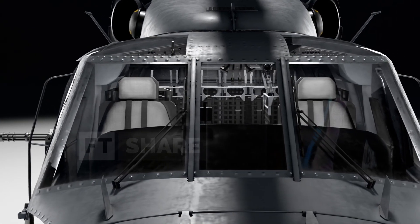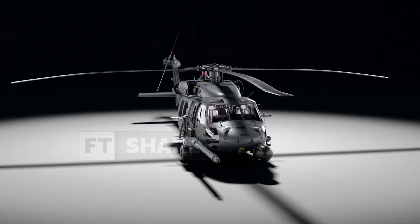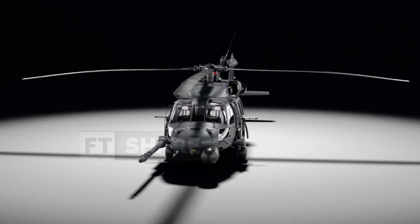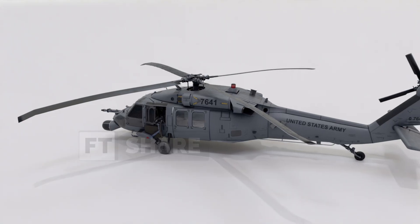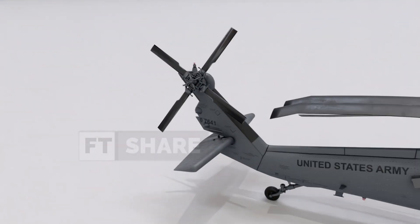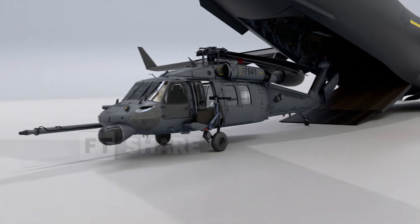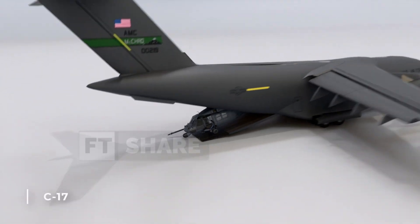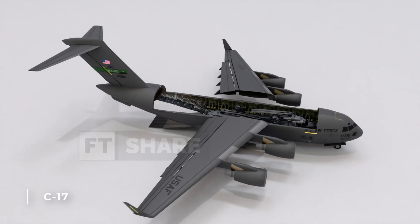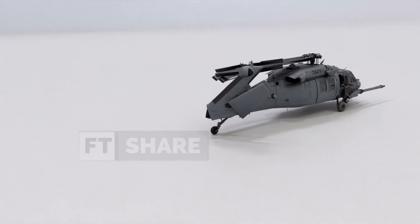Finally, let's discuss how the Pave Hawk can be transported and what its future holds. Sometimes the Pave Hawk helicopter needs to be moved to very distant locations, so special preparations are made to make its size more compact. The four main rotor blades can be folded towards the tail and locked, and the tail rotor and stabilator can also be folded. With all these adjustments, the Pave Hawk becomes much more compact and can be loaded into large transport aircraft like the C-17, which can even carry two units simultaneously. In rare, extreme situations, the entire tail section can also be folded.